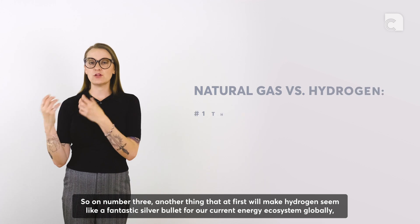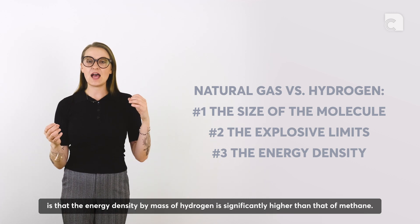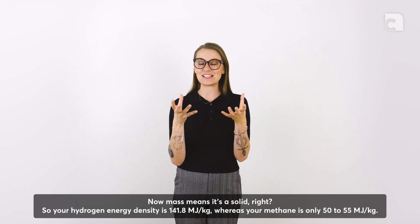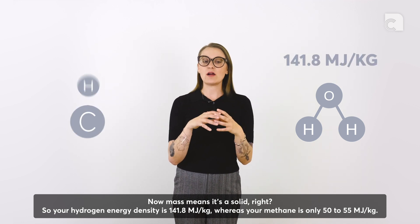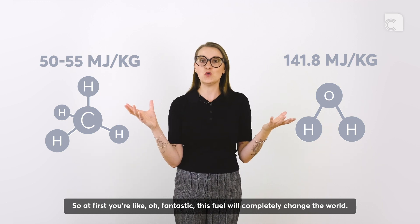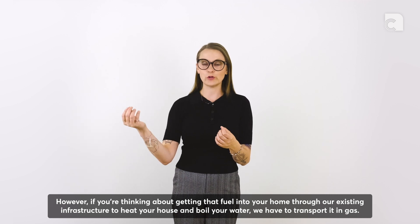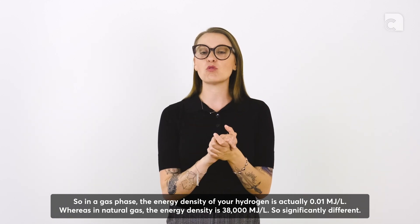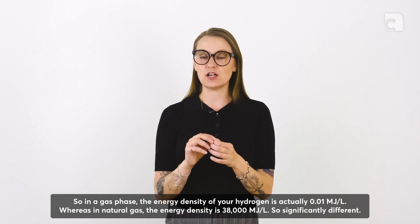Number three: another thing that makes hydrogen seem like a fantastic silver bullet is that the energy density by mass of hydrogen is significantly higher than that of methane. Hydrogen's energy density is 141.8 megajoules per kilogram, whereas methane is only 50 to 55 megajoules per kilogram. However, if you're thinking about getting that fuel into your home through existing infrastructure, we have to transport it as a gas. In gas phase, the energy density of hydrogen is only 0.01 megajoules per liter, whereas natural gas is 38,000 megajoules per liter — a significantly different figure.